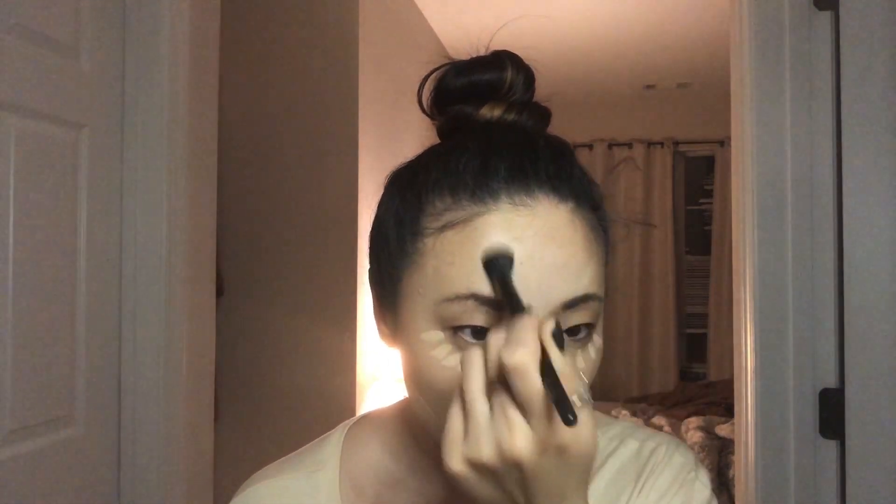Next I go in with the Colourpop Light 10 concealer. I take it down the nose a little bit, do a little cross on my chin, under my eyes, and a tiny stripe under my contour. Clean brushes work so much better than dirty ones! This kind of video is helpful because it reminds you to replace things with clean ones — it's good to sit down at your vanity every once in a while.